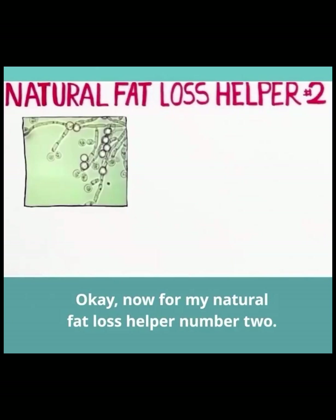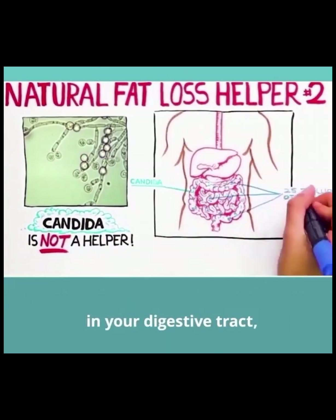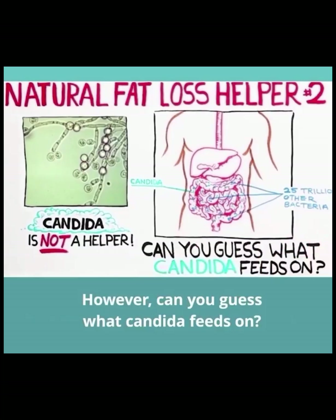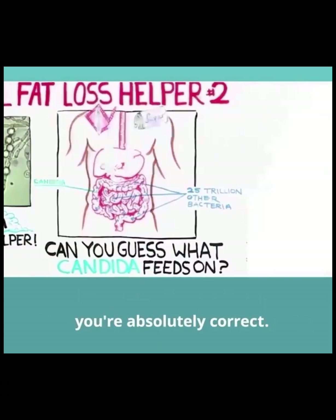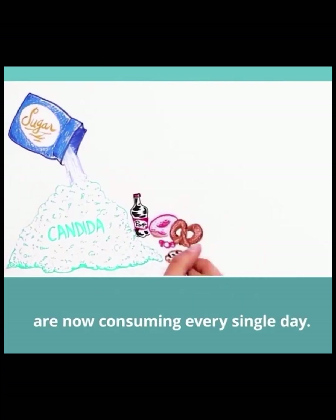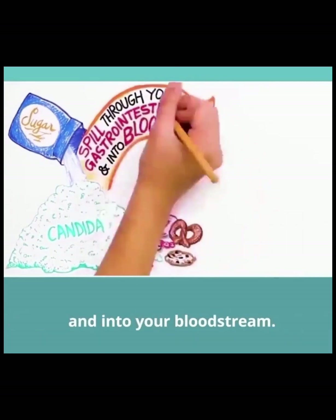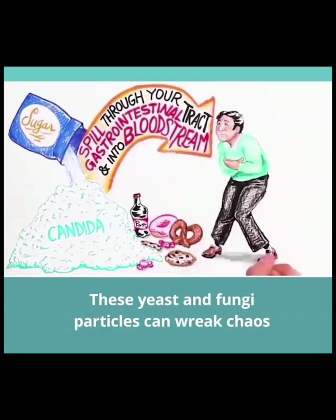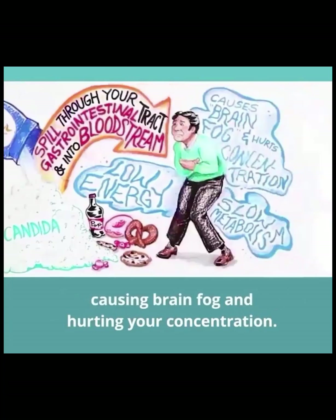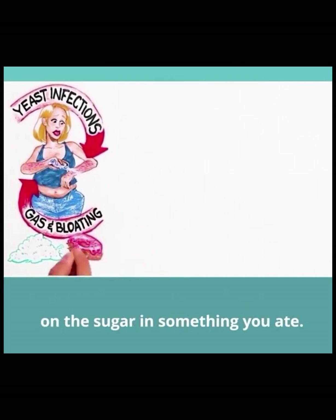Now for my natural fat loss helper number two. This thing is called candida, and he is not a helper. Candida is a form of yeast that lives in your digestive tract along with 25 trillion other bacteria. It's okay to have a small amount of candida in your body. However, can you guess what candida feeds on? Sugar and sweeteners. Sugar feeds candida to the point where they can begin to overgrow in your stomach, and we all know how much sugar we Americans are now consuming every single day. When candida overgrow, they begin to spill through your entire gastrointestinal tract and into your bloodstream, and these yeast and fungi particles can wreck havoc throughout your entire body, depriving you of energy, slowing down your metabolism, causing brain fog, and hurting your concentration. They're also the culprit responsible for yeast infections, and when you have gas or bloating, it's often because these bad bacteria are feasting on the sugar in something you ate.